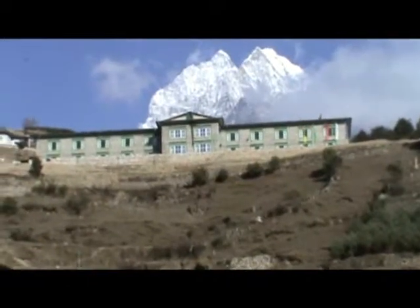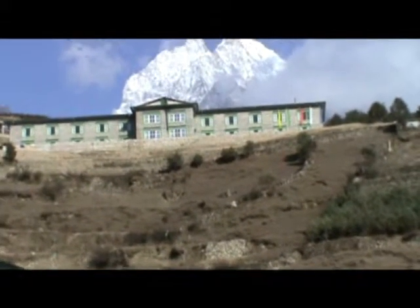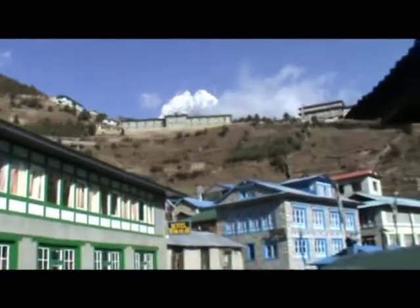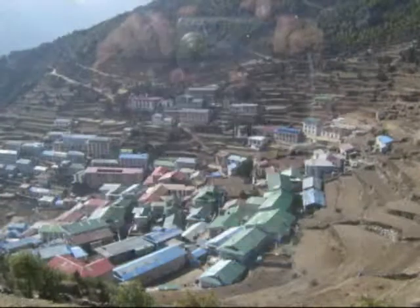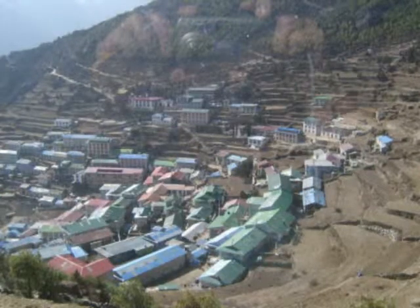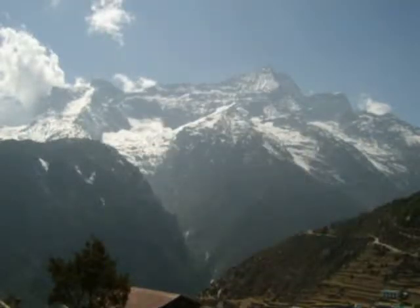This is our accommodation — the green and white building. Well, these are the views from the bedroom window at Namche Bazaar. You cannae really be too angry with that, can you — just look at it.